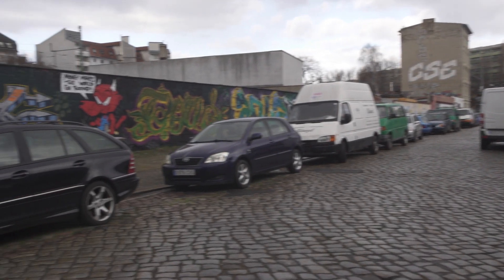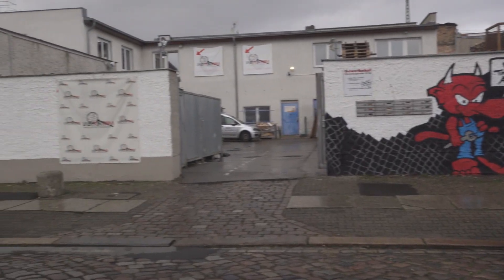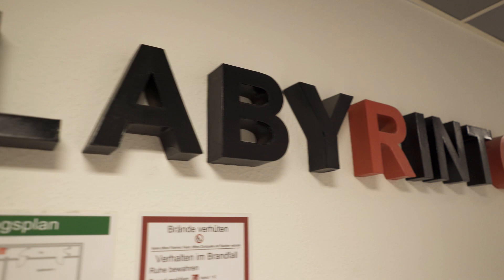They are located in the east of Berlin in a kind of industrial area where you wouldn't expect an escape room company, but after entering it is quite a nice place. Unfortunately I don't find an English version for the website, but they don't give so much information about the room anyway.